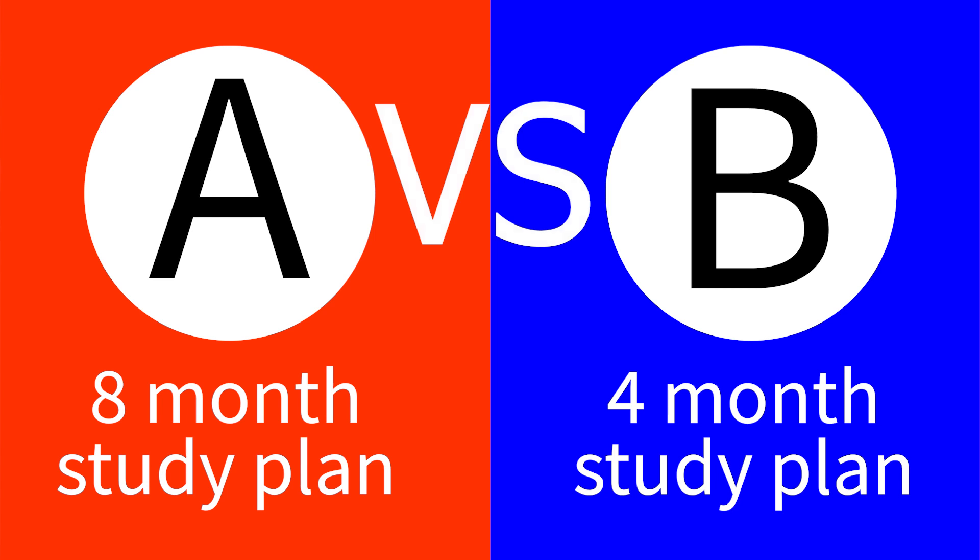Let's take two students. Student A has a study plan for 8 months; Student B has a study plan for 4 months. Naturally, if you were Student A, you'd probably think: I have more time, so I'll study once every other day, or skip the work week and go hard on weekends. If you were Student B, you'd think: I only have 4 months with my exam date booked, so I need to study once each day — 1 to 2 hours during the week and 6 to 8 hours on weekends.